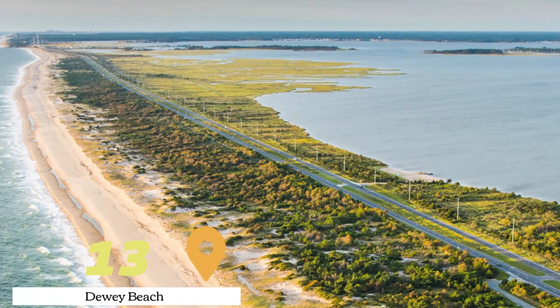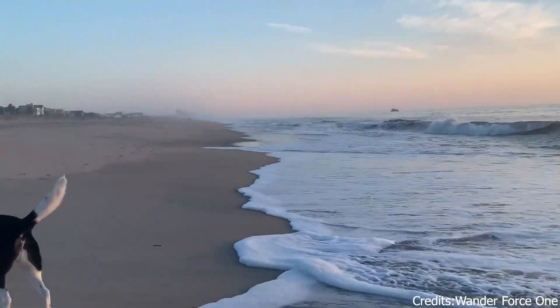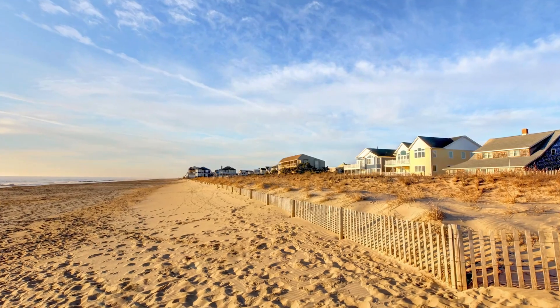At number thirteen, we have Dewey Beach. This beach is known for its lively atmosphere and its pet-friendly policy. It's a great place to enjoy the sun, surf, and sand with your furry friends.